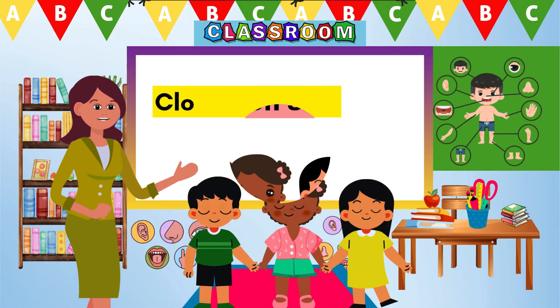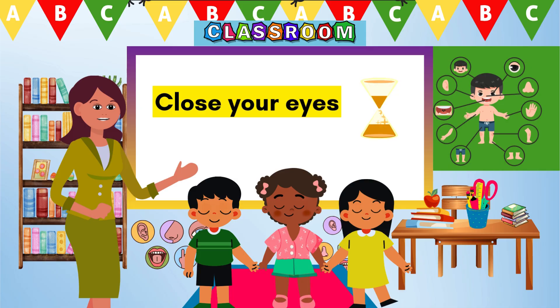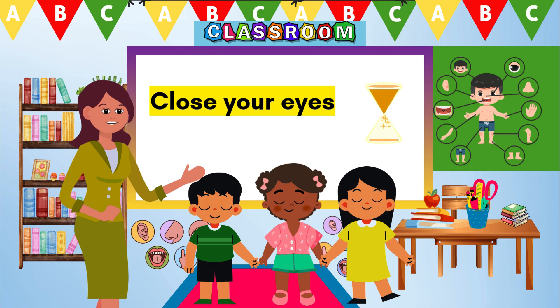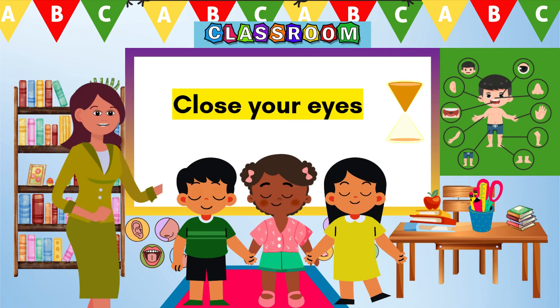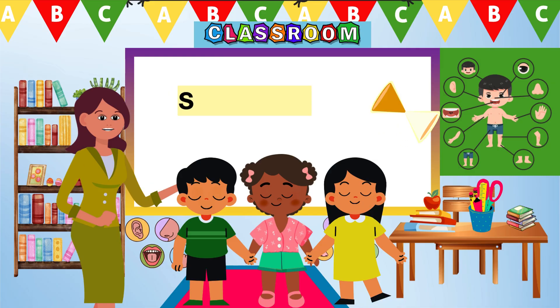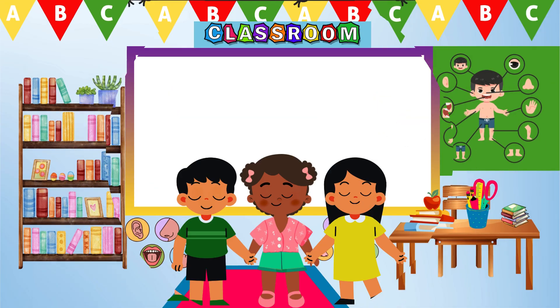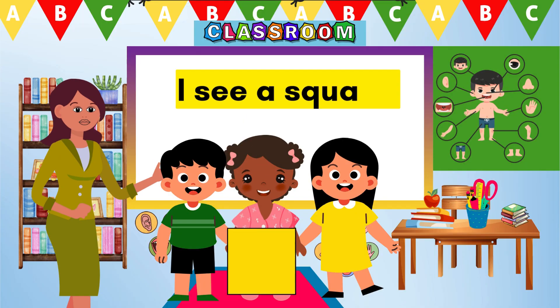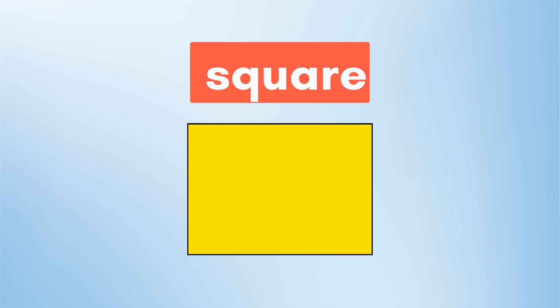Let's try again! Simon Says, close your eyes! Keep them closed! Now what can you see? Nothing! That's right! When our eyes are closed, we can't see anything! Simon Says, open your eyes! What can you see? A yellow square! Great job!